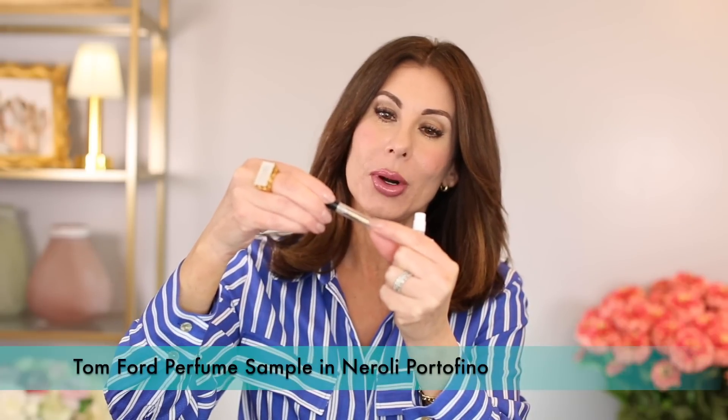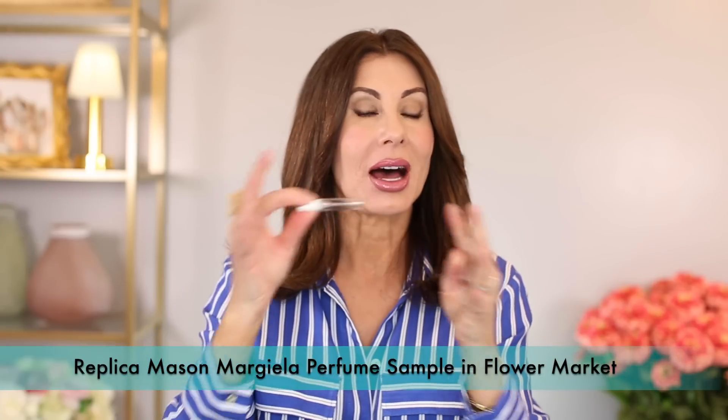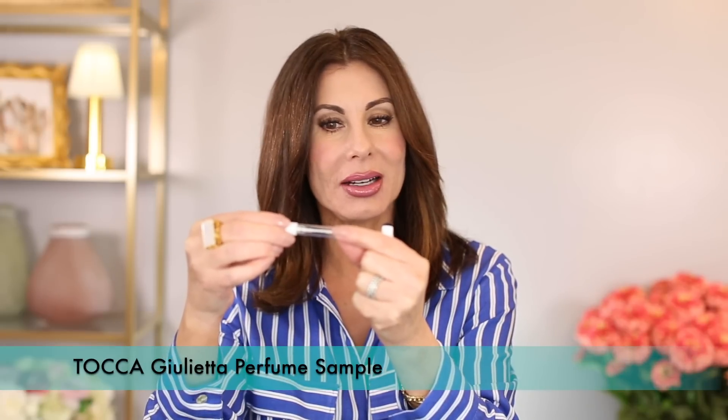I have a couple of fragrances here. The Tom Ford Neroli — a wonderful one. The Maison Margiela Replica line is beautiful, and here is Flower Market. I love all of the Replica scents so you can't go wrong with any of them. And this one is by Tocca — Julietta. If you're in the market and looking for a Mother's Day gift, those are great scents to take a look at.